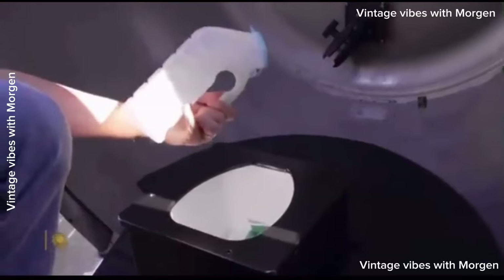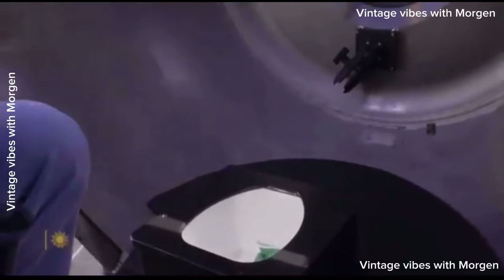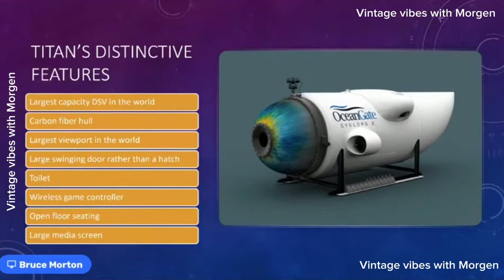Each dive is about 10 to 12 hours, and the toilet basically doubles as the front seat. There is a privacy screen, so people will be able to hear and smell, but it's tight quarters in there.